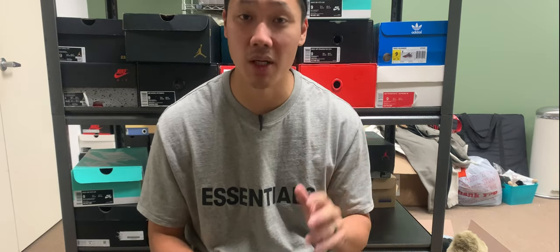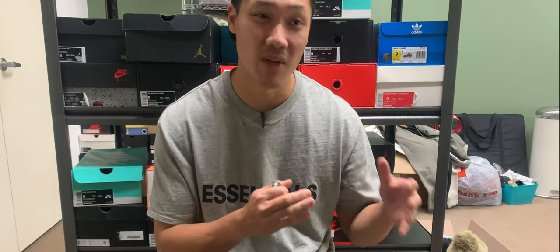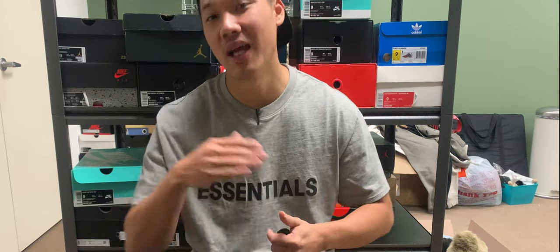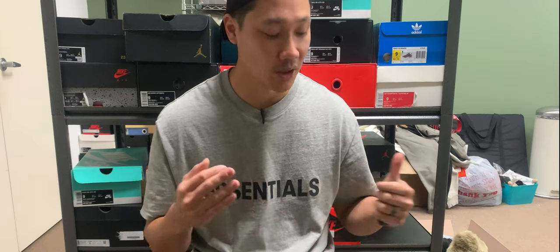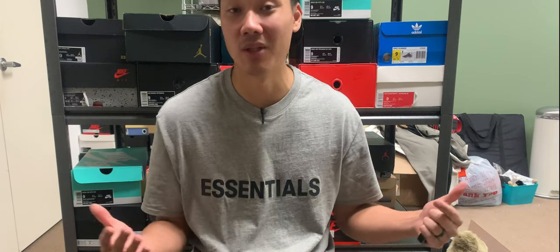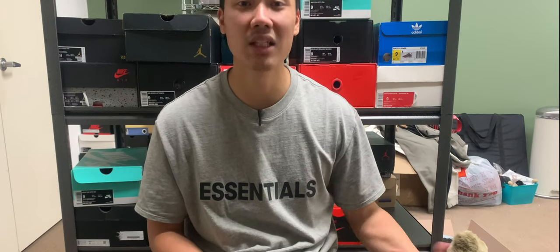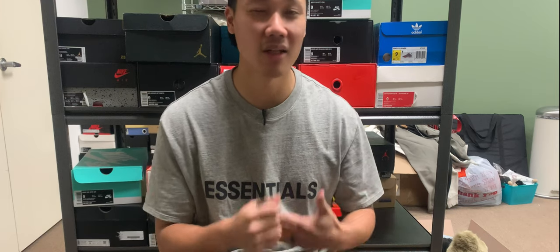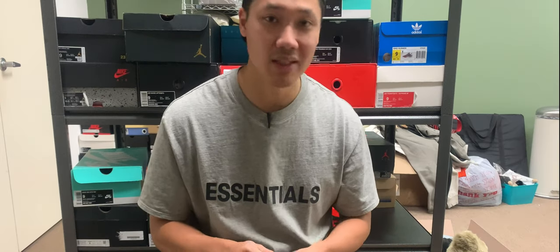Today we do have a mystery box — a hype box — meaning there's probably clothes in here, maybe or maybe not shoes. I did pay $1,000, and plus shipping and tax it comes out to $1,125, which is crazy. We're going to open it up, see the market value for all the items in here, and then see if I'm going to make a profit at the very end of the video. We'll have a counter tracking the secondary market value for every single item, tally all of that up, and see if this is a good box or a bad box.